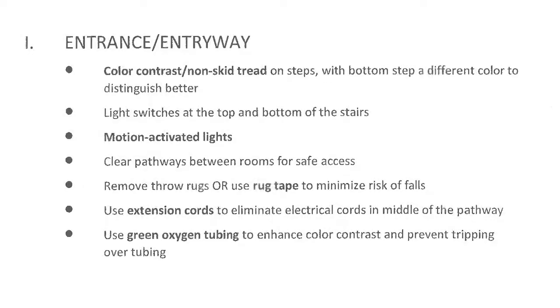Going back through the house to look at solutions, starting at the entrance: on steps, add color contrast treads on the edge so the patient knows where one step starts and another begins, and use a different color on the bottom step so they know when they've reached the end. For lighting, put light switches at the top and bottom of steps, and consider motion-activated lights — not very expensive, just stick them where needed.